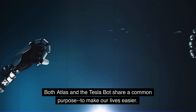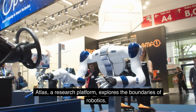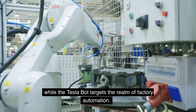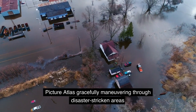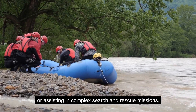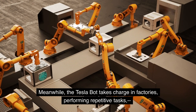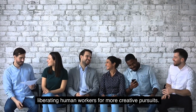Both Atlas and the Tesla Bot share a common purpose: to make our lives easier. Atlas, a research platform, explores the boundaries of robotics, while the Tesla Bot targets the realm of factory automation. Picture Atlas gracefully maneuvering through disaster-stricken areas or assisting in complex search and rescue missions. Meanwhile, the Tesla Bot takes charge in factories performing repetitive tasks, liberating human workers for more creative pursuits.